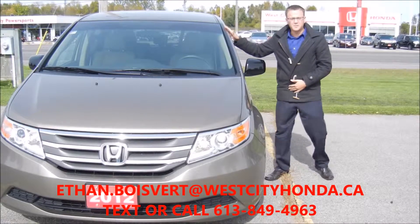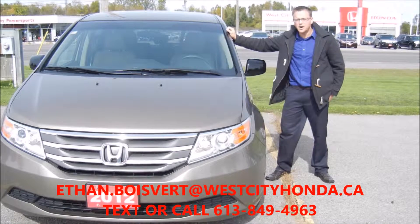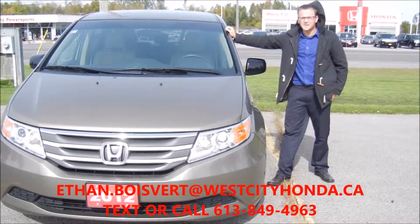Hi there folks, it's Ethan here coming from West City Honda. I'm going to give you a quick walk through on this 2012 Honda Odyssey — the EX — just added to our used inventory here at West City Honda.